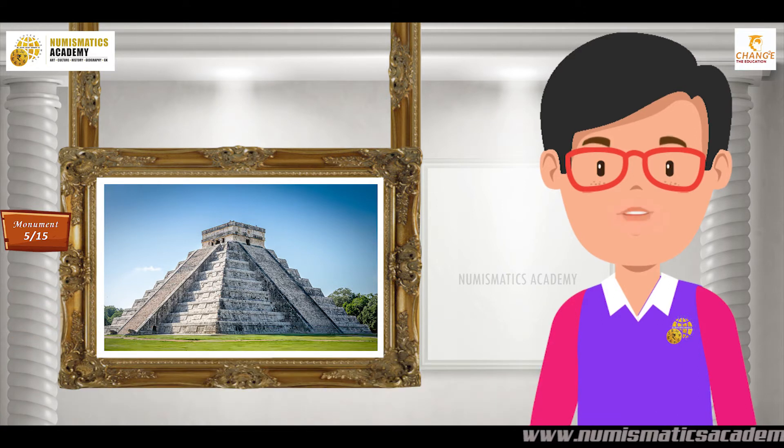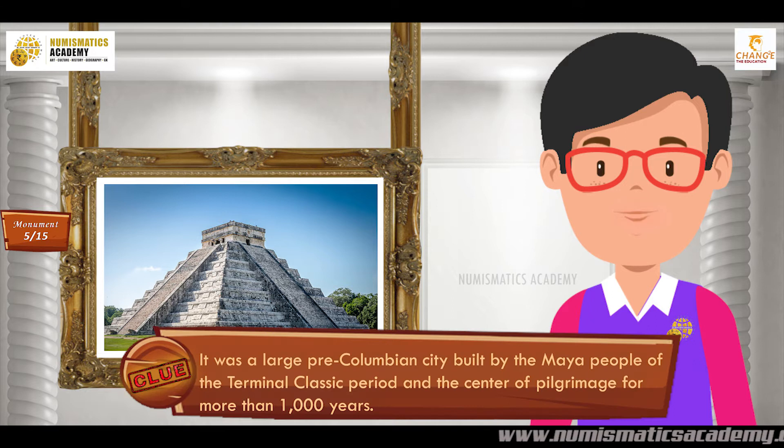Did you find it? If not, here's another clue. It was a large pre-Columbian city built by the Maya people of the terminal classic period, and the center of pilgrimage for more than 1000 years.